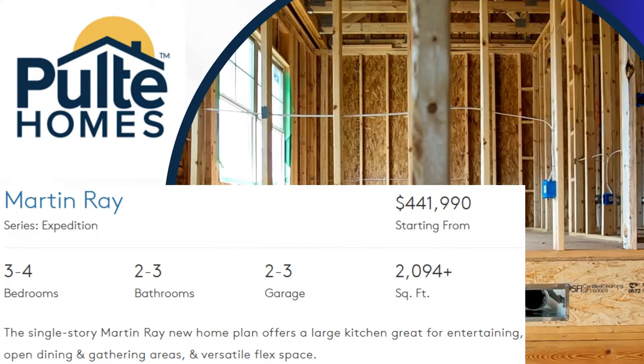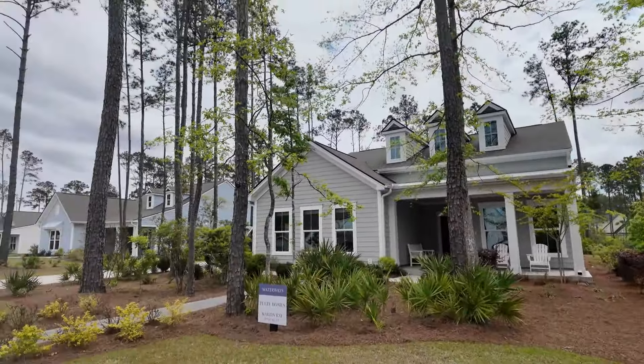We're here at Pulte today to walk through the Martin Ray, their model home. This is actually their office, there might be some people in there, but we're going to catch this whole thing. Let's check it out.